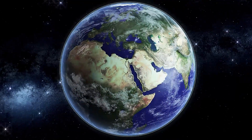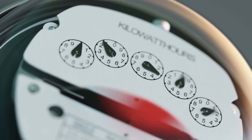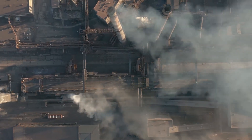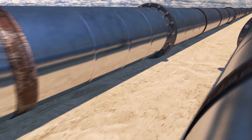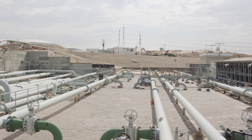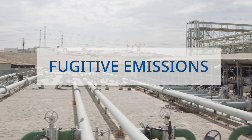Our world is changing every day. The human population is increasing, energy consumption is at an all-time high, and greenhouse gas emissions are not dropping. While there are movements to manage emissions, there is one silent contributor that is being overlooked — it's called Fugitive Emissions.